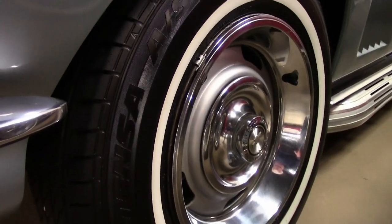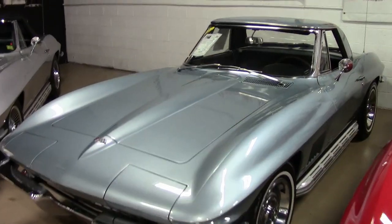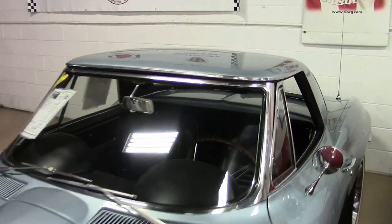This car was originally assembled on February 28, 1967. And this '67 Corvette comes with those desirable side exhausts.